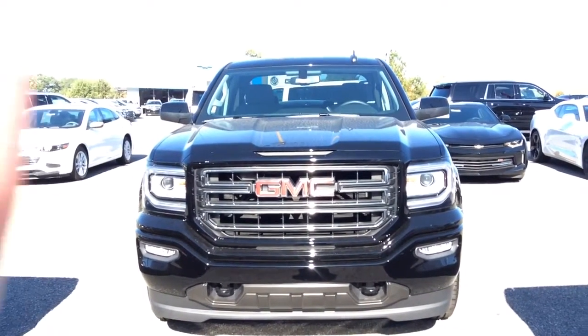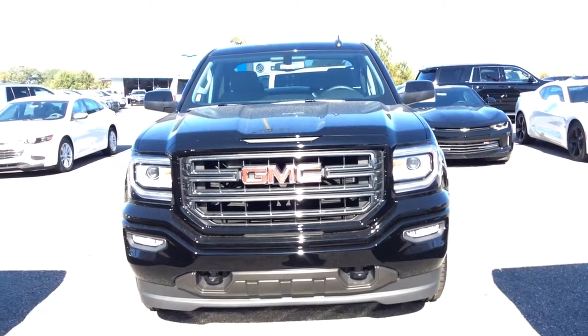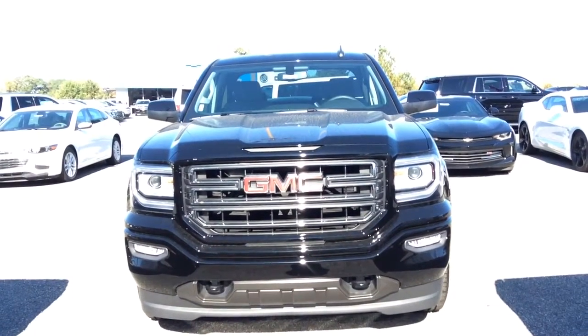Hey Tony, this is Susan over at Jimmy Burt Chevrolet and this is your walk around video of the 2016 GMC Sierra.